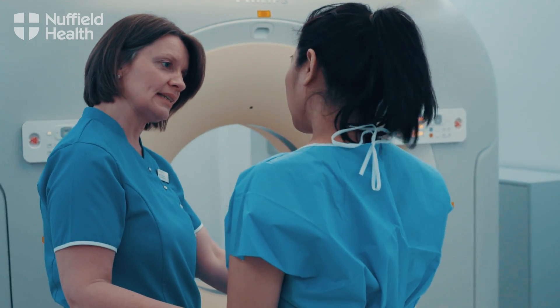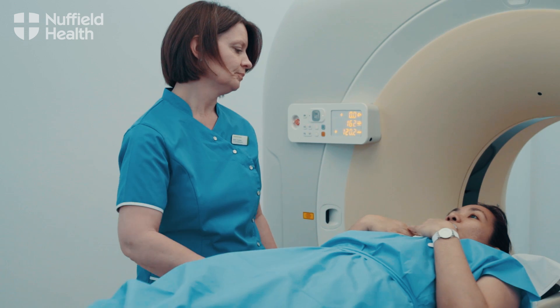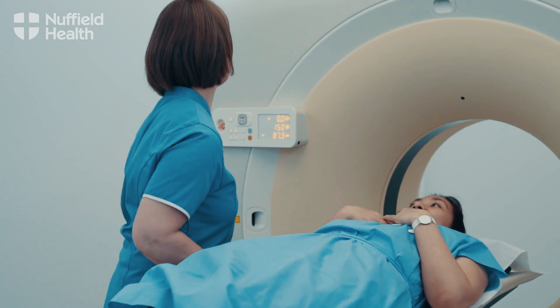Often when patients arrive they're really anxious, not only about having the scan but also about the results. A lot of the fear of the actual examination is based on the unknown, so we need to explain to patients that as part of our professionalism we have to make sure we're achieving the image with the dose as low as reasonably achievable.